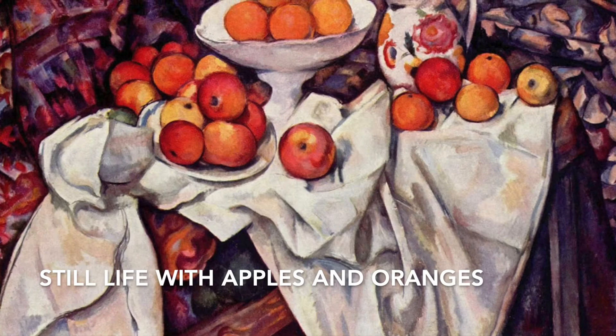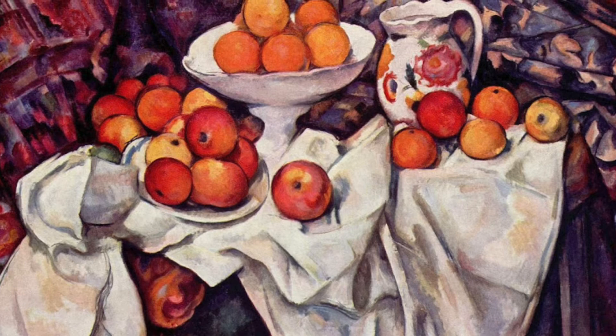Since the Basket of Apples, some of the best examples of his still life work include Still Life with Apples, the Blue Vase, and Apples and Oranges. It was around the mid-1870s that Cezanne started to devote more of his time to the still life genre.